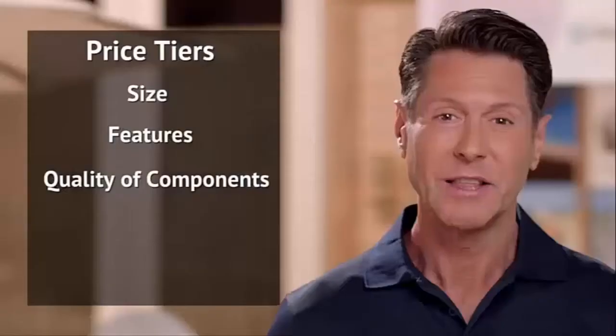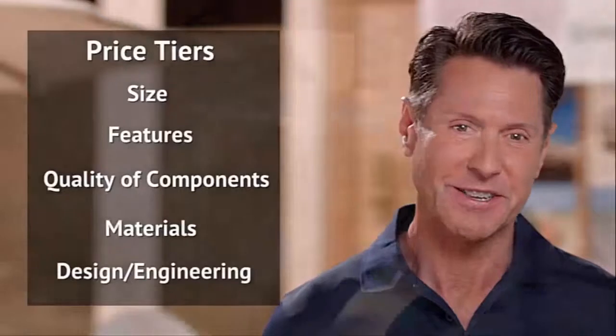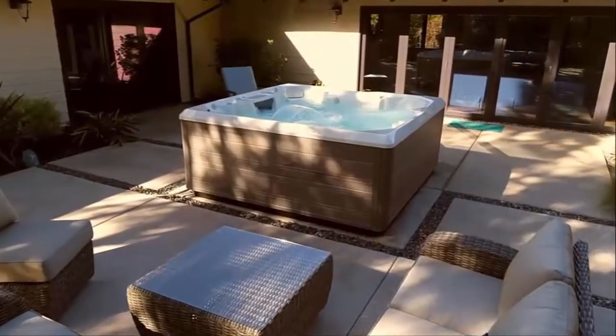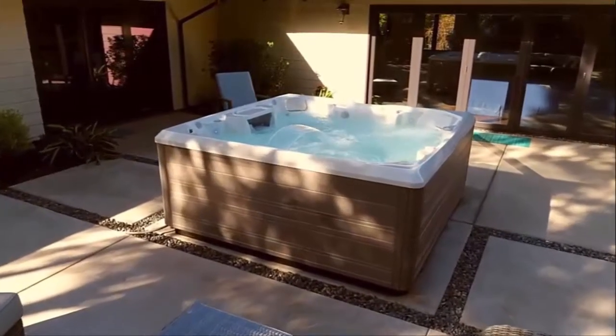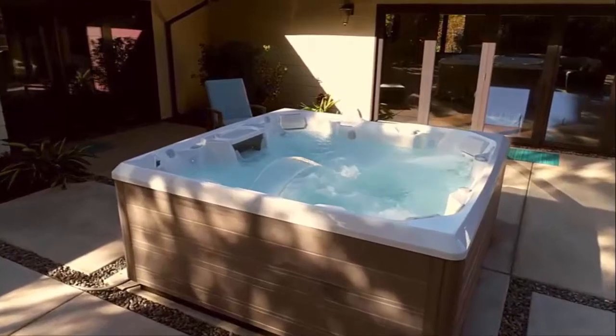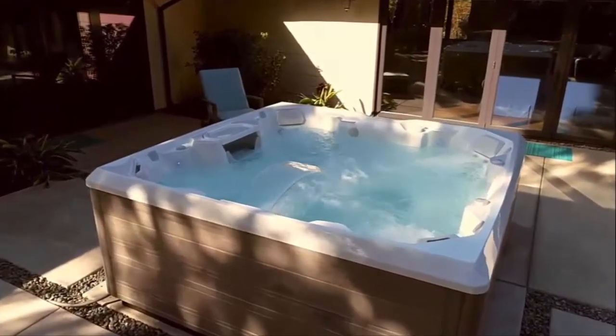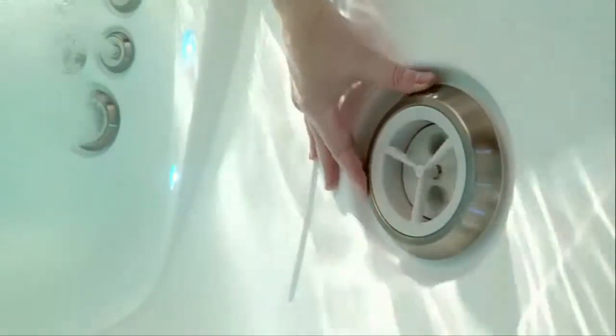What's the difference? The price tier varies based on size, features, and quality of components, the materials used in the construction, and design and engineering innovations. The premium and luxury hot tubs tend to offer a better ownership experience with features that make it easier to own and maintain a spa. These hot tubs typically include energy-efficient systems, top-of-the-line filtration systems, and water care options.